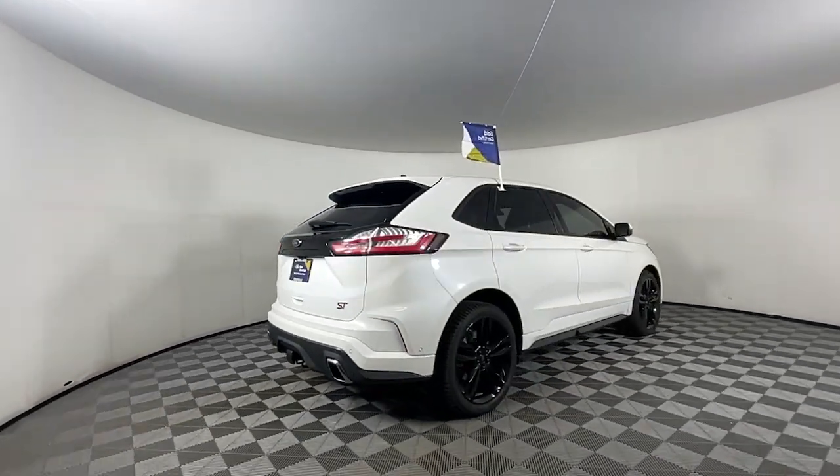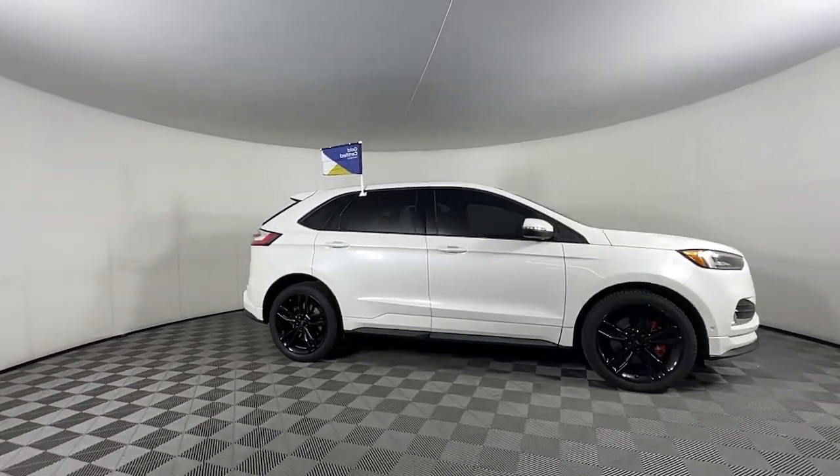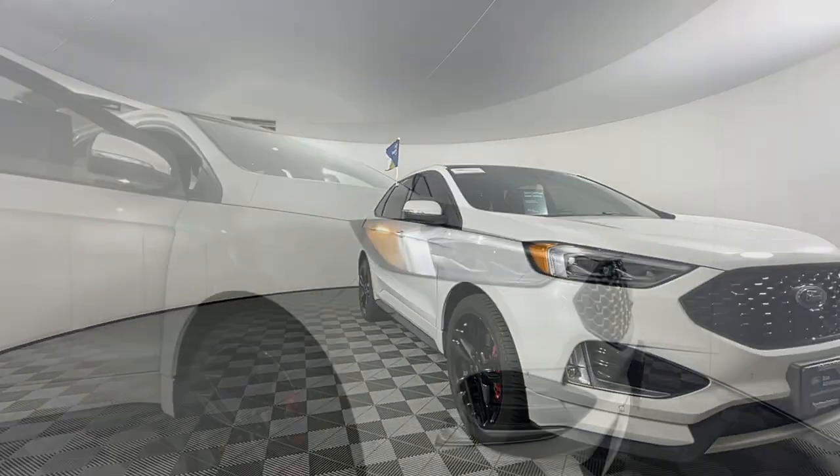This sleek Edge is loaded with powerful performance, smart tech, and features that optimize comfort and convenience. The following are some of this vehicle's highlighted options.